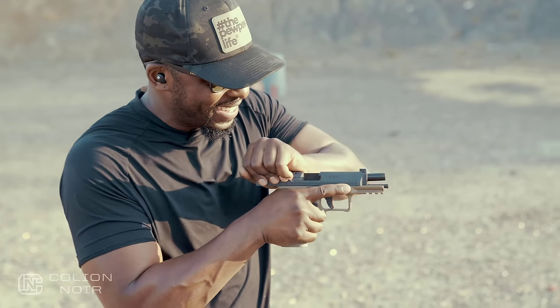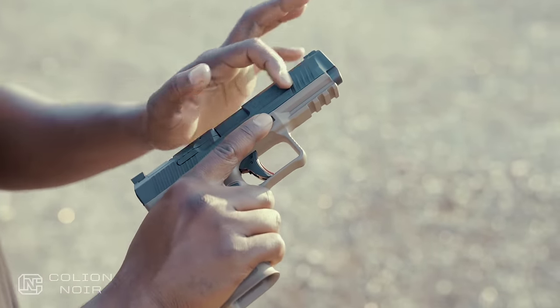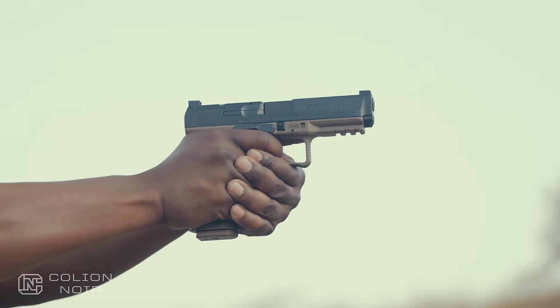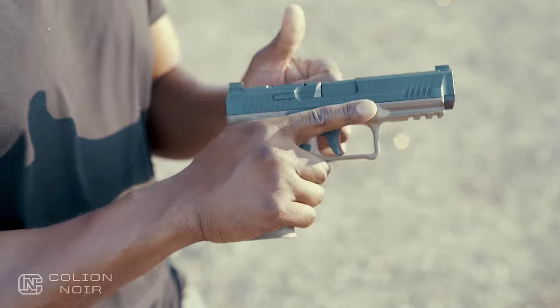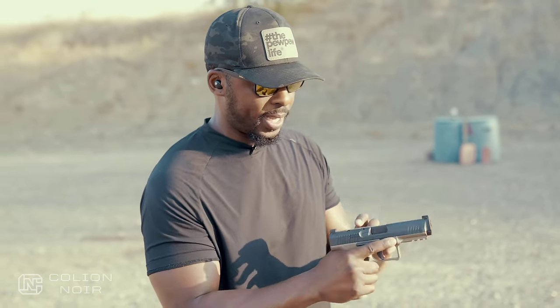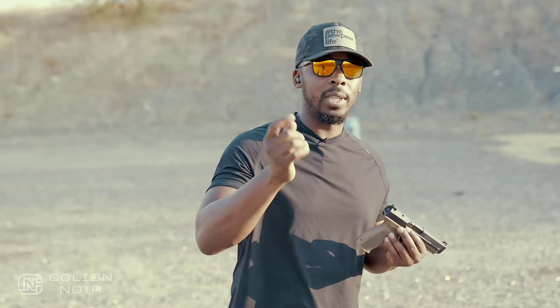The serrations on the front and back are half serrations for press checking — good enough. I like them visually; they're subtle and classy. Functionally they get the job done, but nothing exceptional. I really like this slide — it's incredibly beveled all over, and they clearly took time to make it as lean and trim as possible without being unnecessarily bulky. There's also a rail for lights if you want to throw one on.